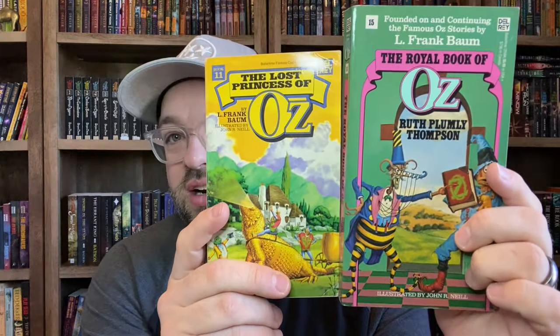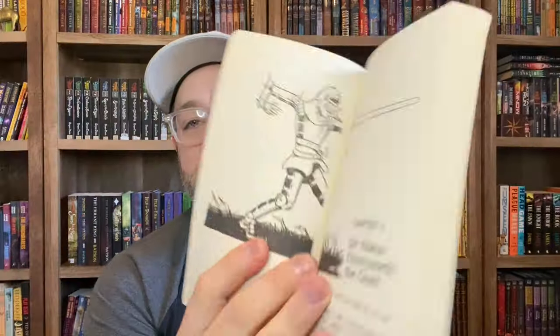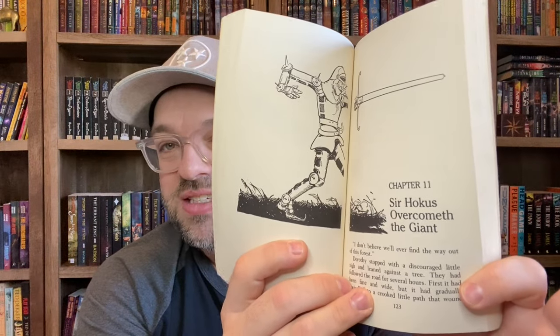After the first 14 Oz books, after L. Frank Baum passed away, Ruth Plumly Thompson became the new Oz historian and started writing Oz books. Book number 15 was originally attributed to L. Frank Baum, but it was actually written by Ruth Plumly Thompson — that is The Royal Book of Oz. The Ruth Plumly Thompson editions in the Del Rey series are a little bit bigger than the L. Frank Baum ones, but they still keep all the original artwork and chapter headings inside. Book number 16 is Kabumpo in Oz.